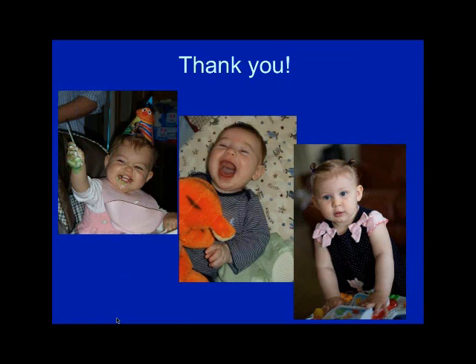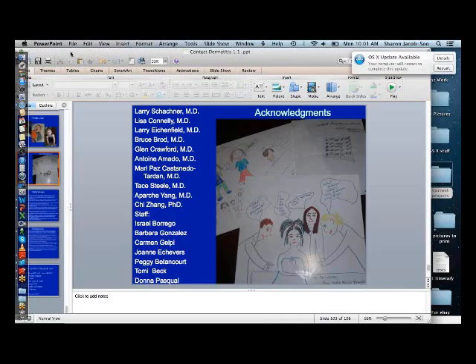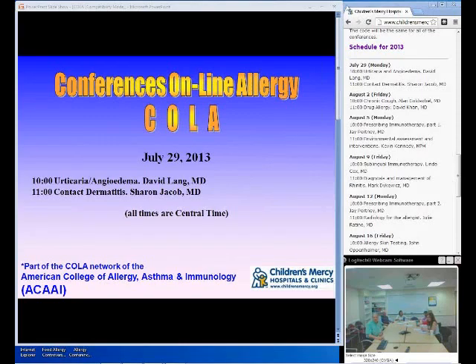Thank you so much for that presentation. Let me take back control. So that was a whirlwind tour of contact dermatitis — we were all riveted. Seeing the practical how-to has been extremely valuable. Any comments or questions from the audience?